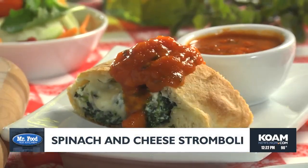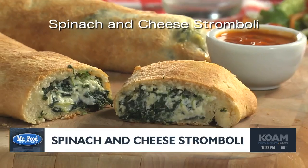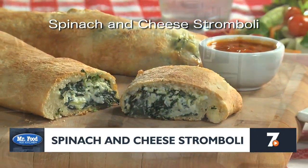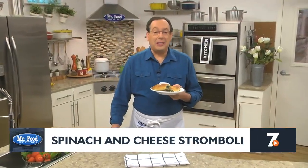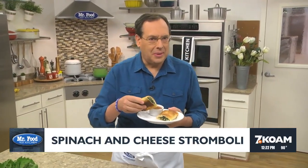Don't forget to warm up some spaghetti sauce for dipping or to spoon over it. To get the recipe for our spinach and cheese stromboli, just visit our website — I know you'll be glad you did! I'm Howard in the Mr. Food Test Kitchen, where today we found an unquestionably tasty way for you to say, "Ooh, it's so good!"